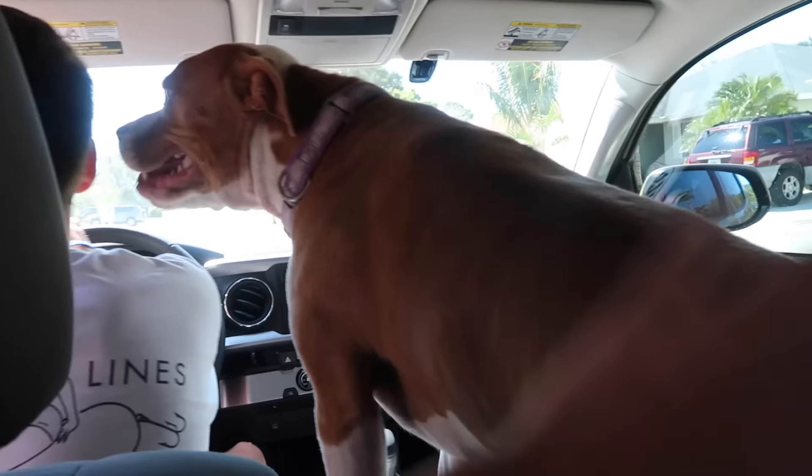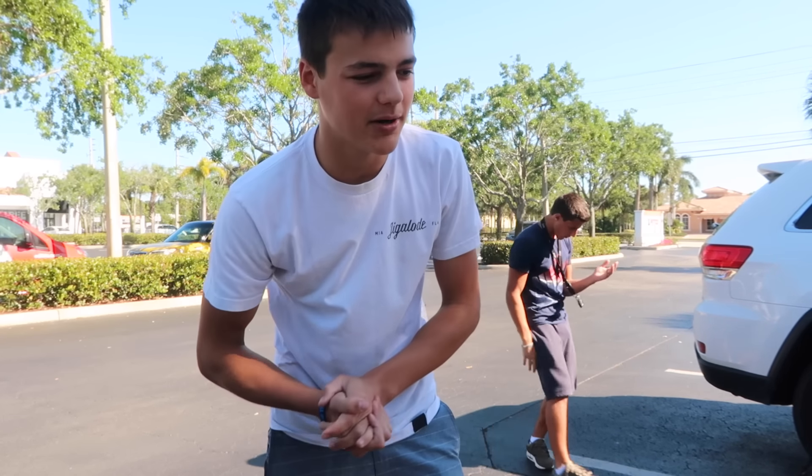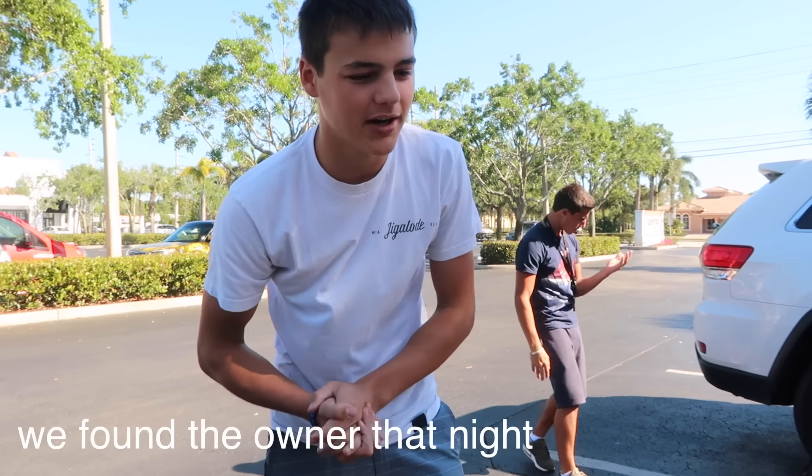I gotta look for people outside. Hey, do you know anyone that has a pitbull that looks like this? The pitbull we just found is actually in my room right now. We're gonna put it on the Jupiter Facebook and hopefully the owner will find him. If I do end up finding the owner, I'll let you guys know. We are at the pet store once again.